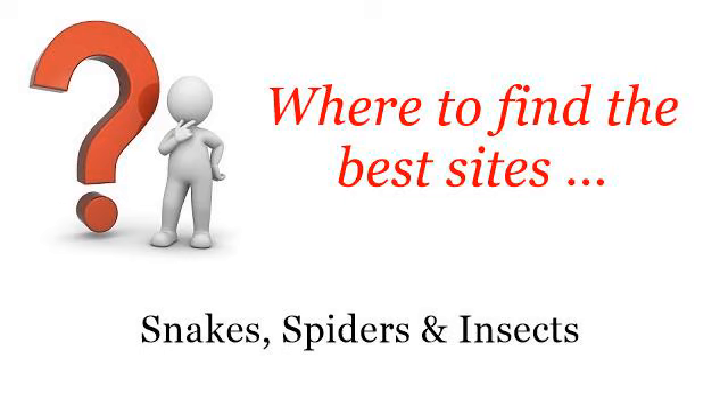Where to find the best sites? Snakes, spiders and insects. Hello! The best internet resources about how to kill moths that eat wool and cashmere — these selected resources on the web might help you.